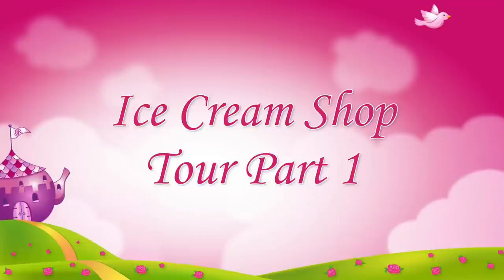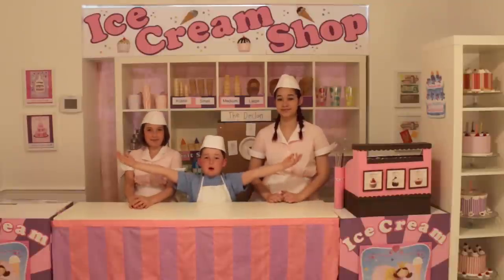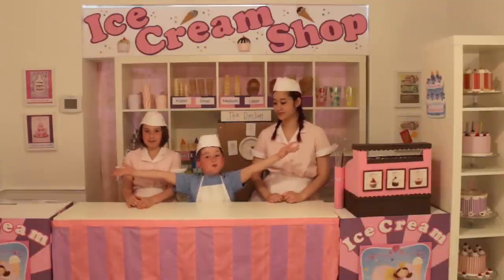Hey Declan, can we get some ice cream? What, what, what? Welcome to the ice cream shop, tumor.